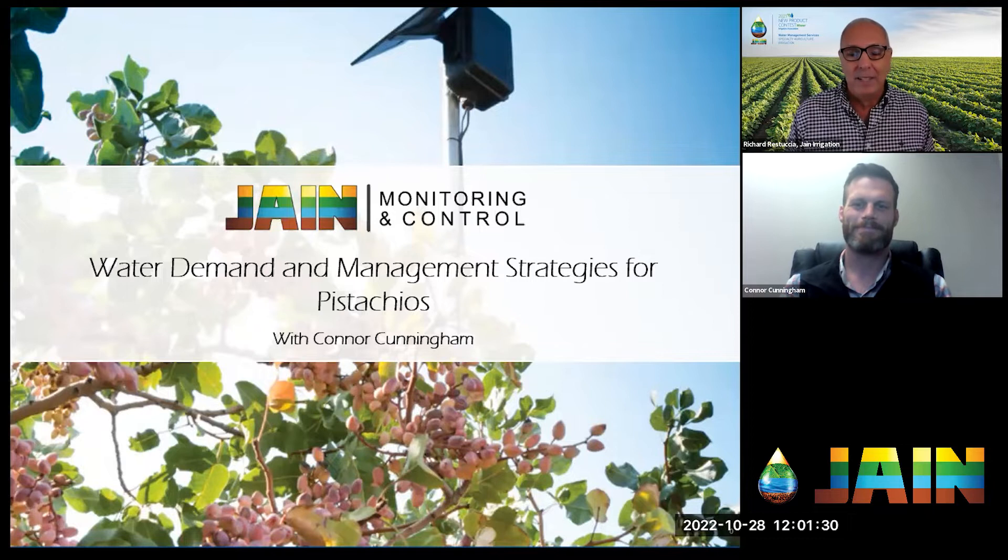Pistachio trees actually use less water than almonds and can handle stress, drought, and saltier soil and water too. What's interesting is that even with such a hardy tree, you still get a great tasting nut. We're really fortunate to have Connor Cunningham with us today.